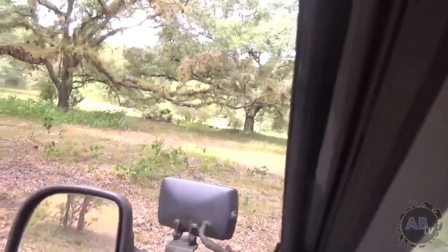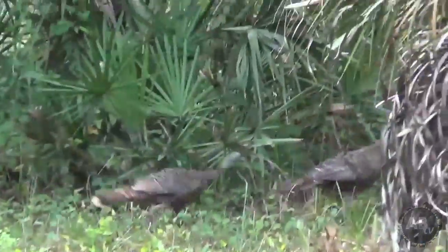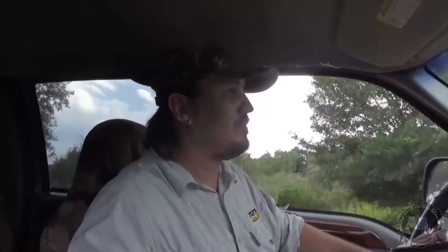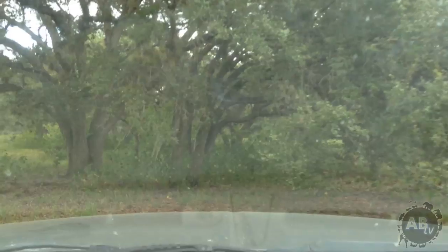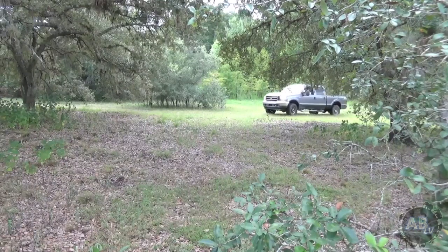Look at that — some wild turkeys right over there. We're going to have to kick it in four-wheel drive here, get through this marsh, and get to some high ground. We've got some more palmettos and pine trees — the type of area that this snake loves. So hang on, because it's going to be a bumpy ride. Alright, now we're getting into the right habitat here. Let's go find this guy a new home.